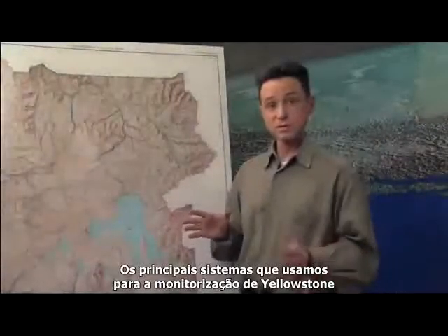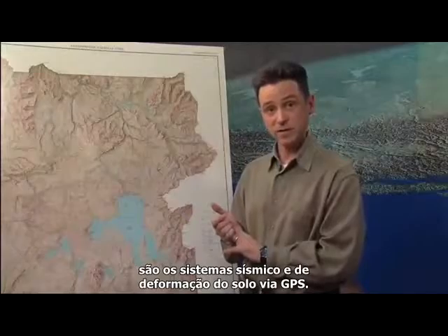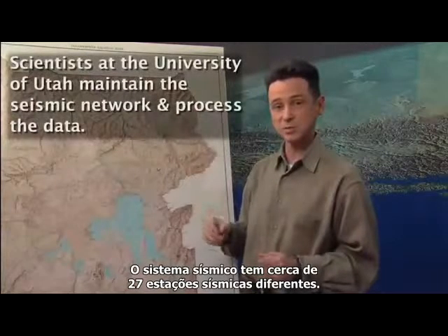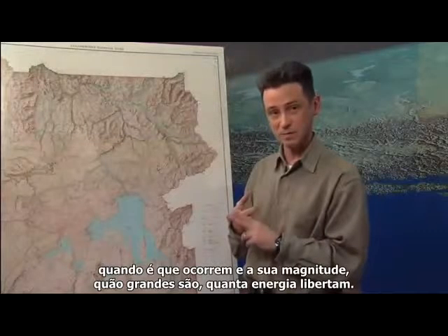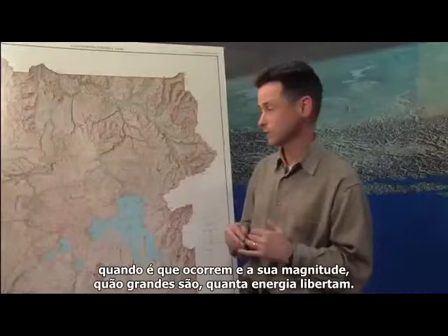The main systems we use for monitoring at Yellowstone are the seismic and GPS ground deformation systems. The seismic system consists of about 27 different seismic stations spread out all over Yellowstone. They allow us to look at the size of earthquakes, the timing of earthquakes, the magnitude — how big they are and how much energy they release.